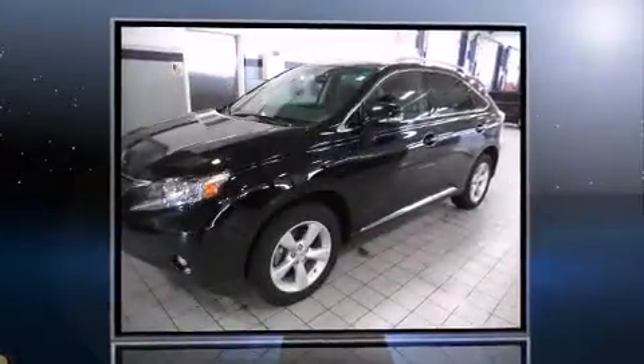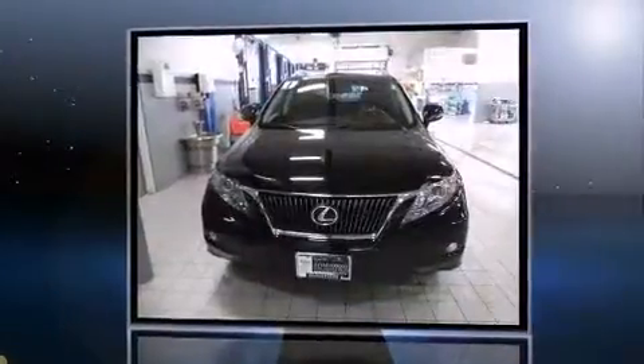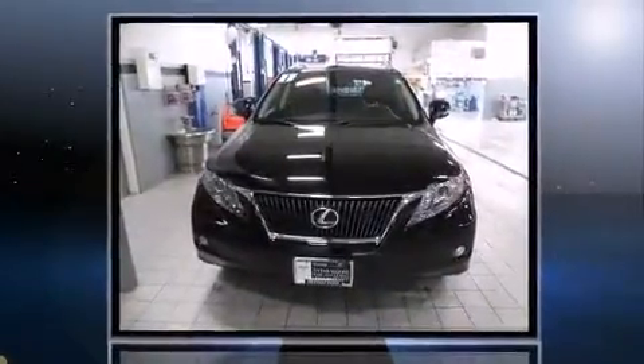Treat yourself to a test drive in the 2011 Lexus RX 350. With just over 30,000 miles on the odometer, this four-door sport utility vehicle prioritizes comfort, safety, and convenience.